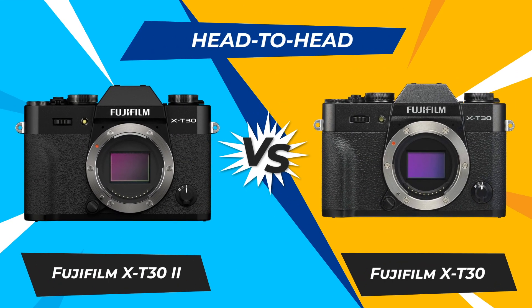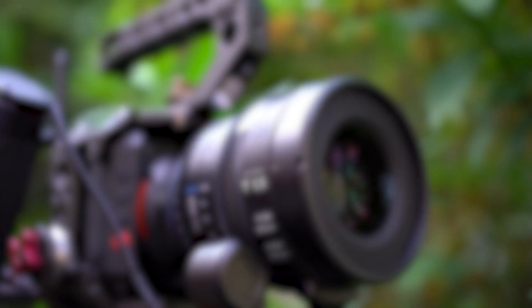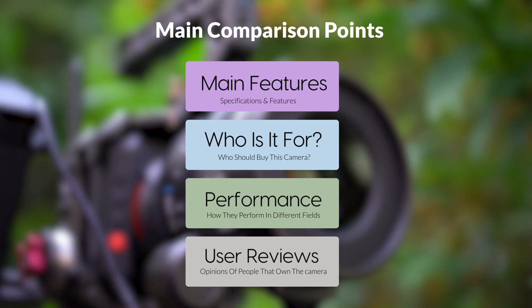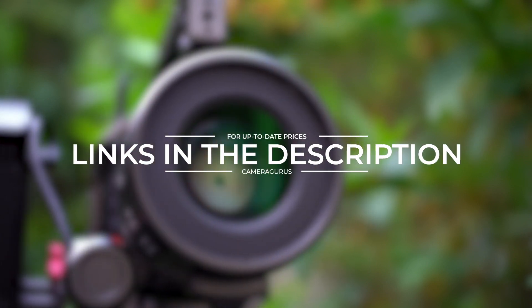Today, we are going to compare two popular cameras, the Fujifilm X-T32 and Fujifilm X-T30. We are going to take a look at their features, who they are for, how they perform in various use cases, user experiences, and which one is the right one for you. Links to both of the cameras will be listed in the description below. Let's get started.